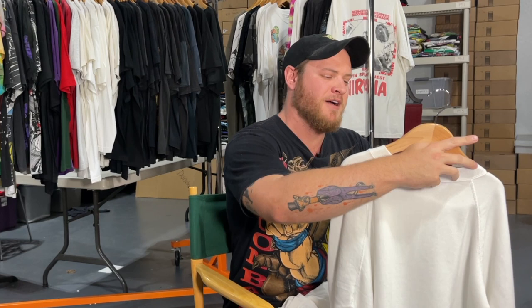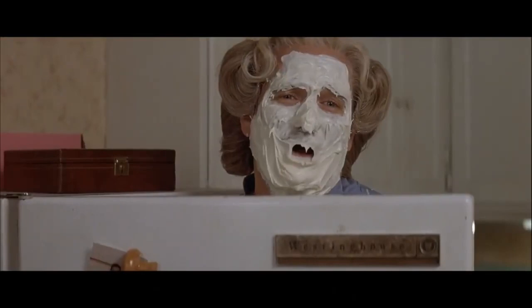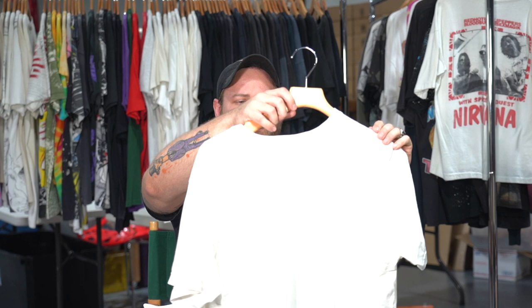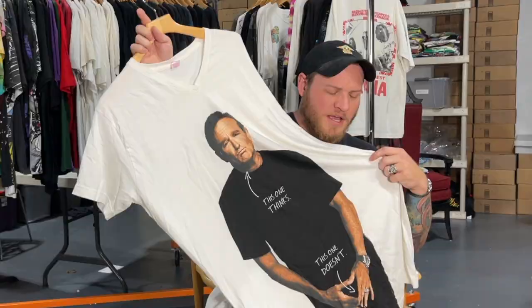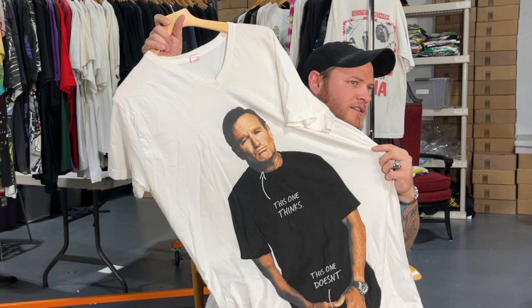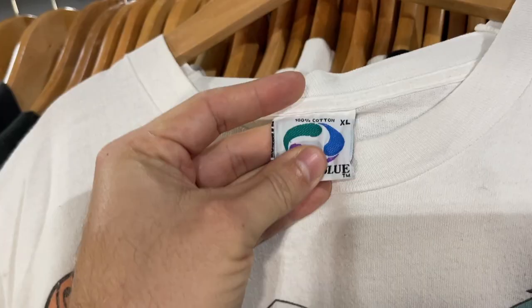Rest in peace Robin Williams. Mrs. Doubtfire is one of my favorite movies growing up — my dad absolutely loved this movie, so this one holds a special place in my heart. I have this Mrs. Doubtfire crew neck, and then this one I just got recently — it's a big shirt but one I've never seen before. It's a Robin Williams stand-up tour shirt. I don't know exactly what tour, it's dated 2000 but kind of blurry. What an amazing piece — what an icon in comedy. Robin Williams, it's a sad story but what a great guy.